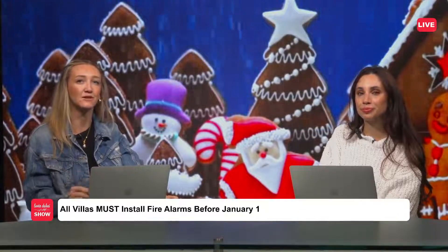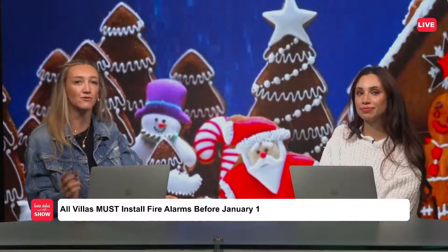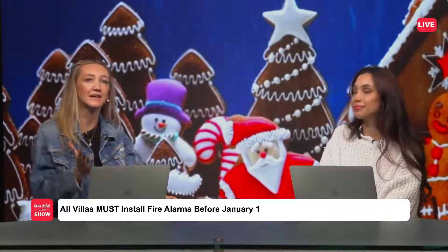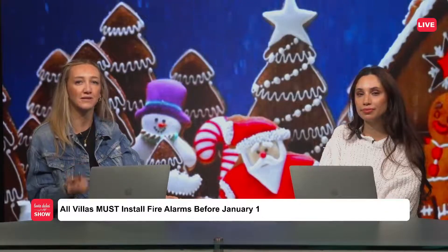If you own a villa in Dubai, you must install fire alarms before January 1 or face a fine. This has actually been announced back in 2020, and it's finally being implemented on the 1st of January 2024.